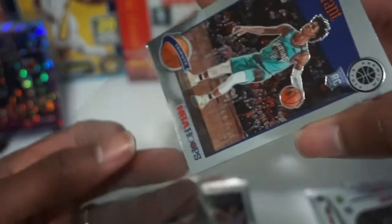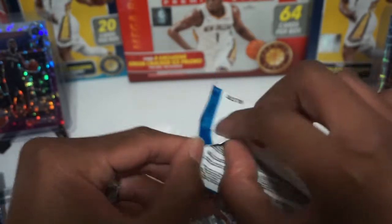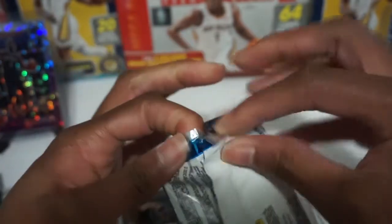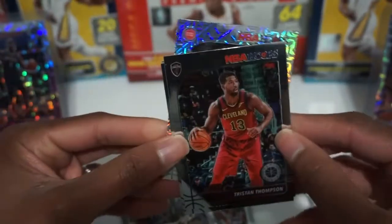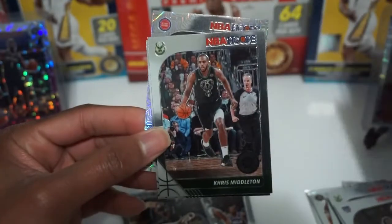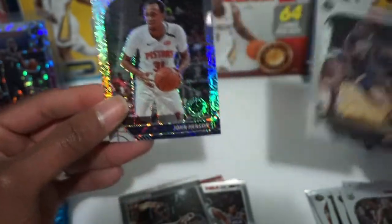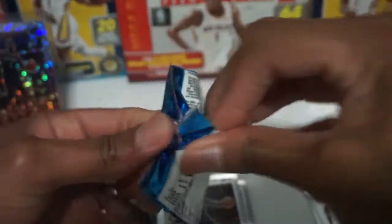Two Ja Morants today, I'll take them all day. Ja is creeping up there in value — used to be a decent gap between his silver prisms and Zion Williamson but it's closing in. After Ja and Zion it's a distant third between Coby White and RJ Barrett if you're collecting rookies from this class. Tristan Thompson, the mojo pack is coming up. Chris Middleton, Nassir Little — he's been playing really good, I think he got injured the other night. John Henson for the mojo prism, those are nice looking cards.